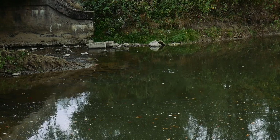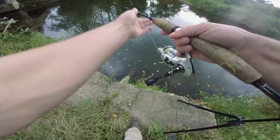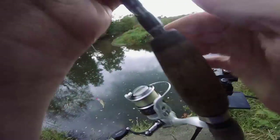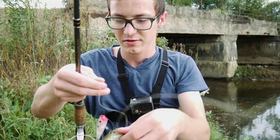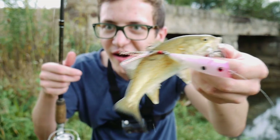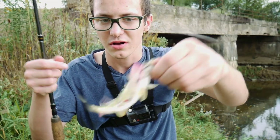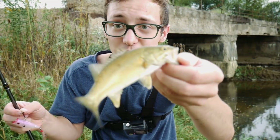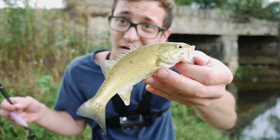There we go. Whoa — oh my goodness, guys, check this out. This is hilarious. Look at the size of this smallmouth. The popper is literally — I'm not kidding you — almost as long as he is, and yet he was still munching on that little popper. Cute little thing, I'll tell you that.